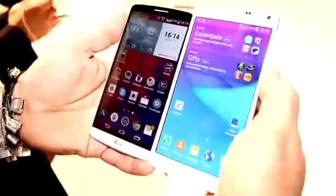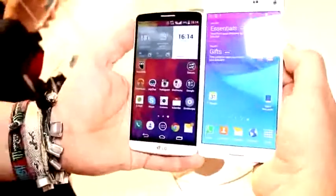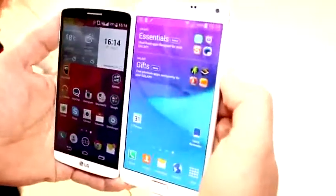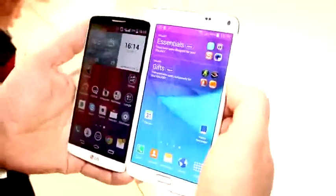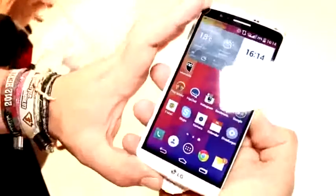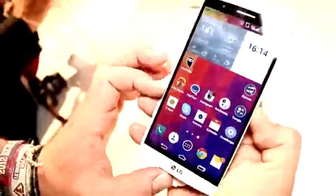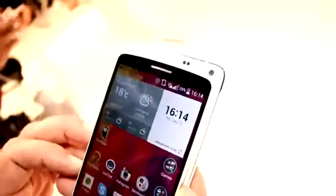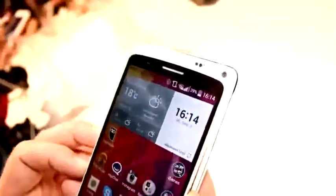There's also a slight difference in size, and as you can see, the two devices are totally different. Those 5.7 inches have to go somewhere on the Samsung. The Galaxy Note 4 is about two or three millimeters wider and more than a centimeter taller than the G3.